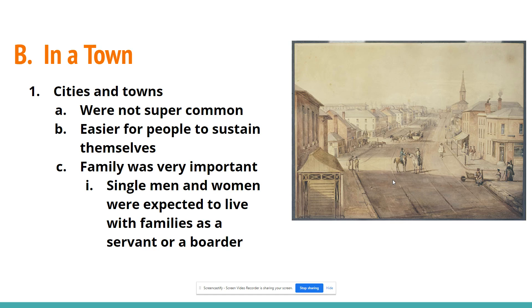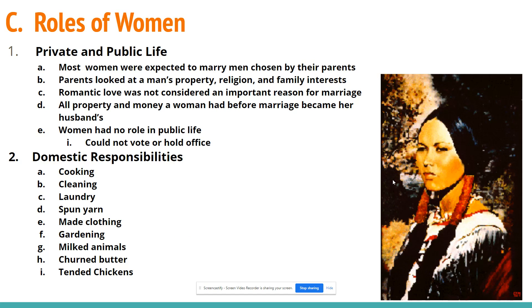Families were very important. Single men and women were expected to live with a family as a servant or boarder until they were married. If you were an unmarried woman who was a teacher — a common job for unwed women — you would live with a family until married. Women were expected to marry, and husbands were usually chosen by parents based on property, religion, and family interests rather than romantic love. All property a woman had before marriage went to her husband as a dowry, and women had no role in public life — they couldn't vote or hold office.